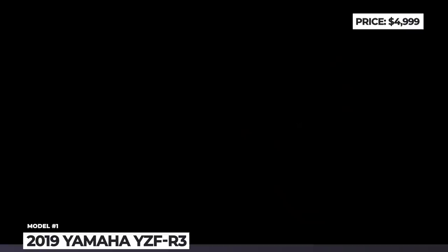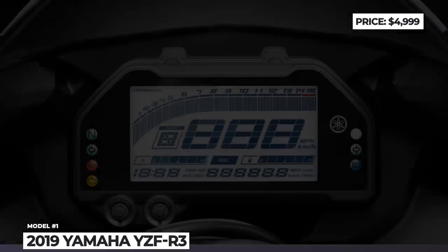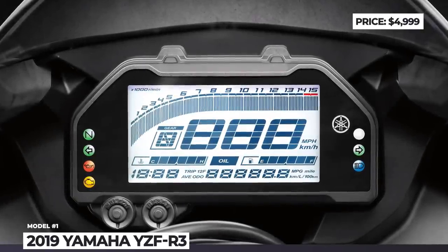Finally, the R3 is now available in a limited edition 2020 Monster Energy modification inspired by the brand's YZF-M1 racer.